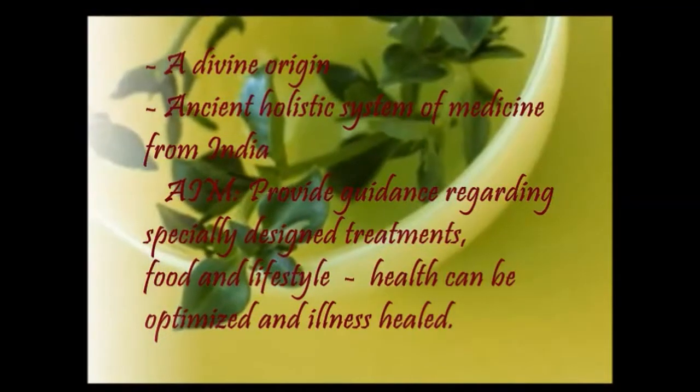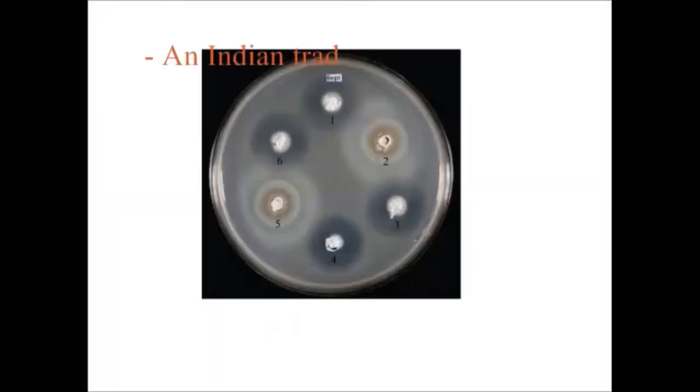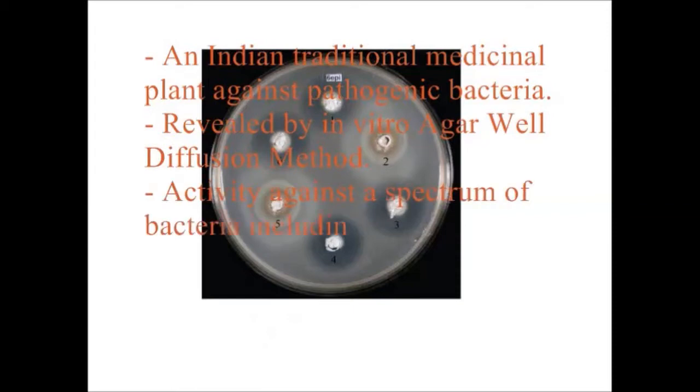Ashwagandha has an antibacterial effect as an Indian traditional plant against pathogenic bacteria. It possesses strong antibacterial activity against a range of bacteria like Salmonella typhimurium, as revealed by in vitro agar well diffusion method. It did not induce lysis on incubation with human RBCs.